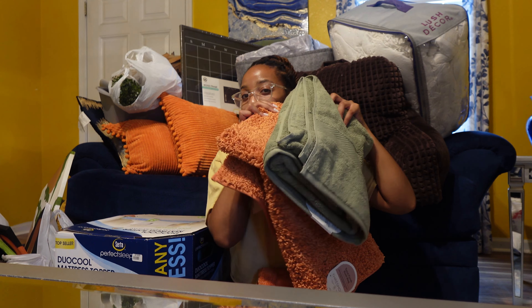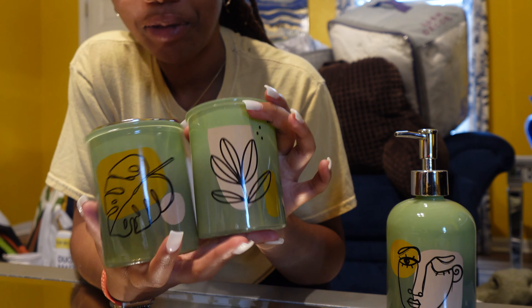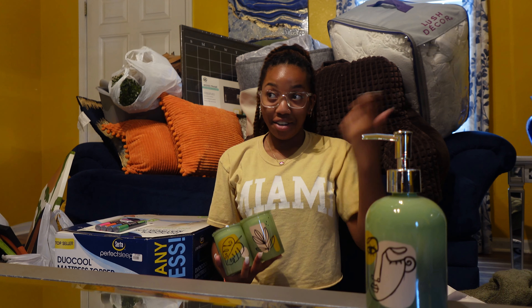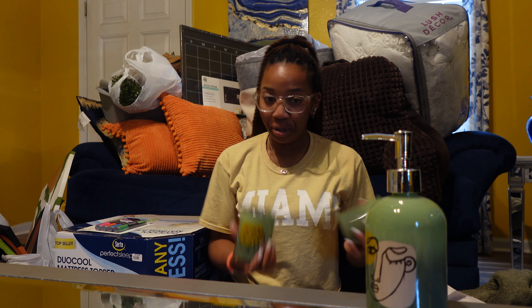From Pop Shelf I got the bathroom stuff — I don't even know what you call all of it, but I got a soap dispenser, a mouthwash cup, and a toothbrush and toothpaste holder. It all has a theme and it'll match my bathroom cutely. I saw the vision, but let's hope the vision sees me!